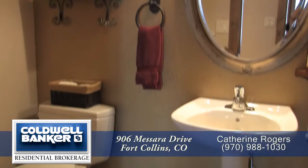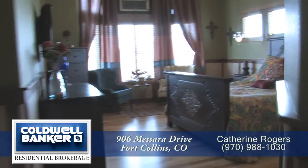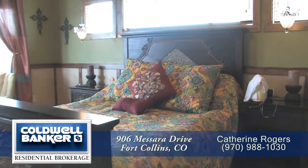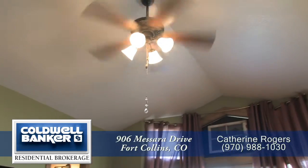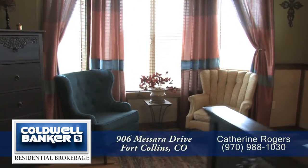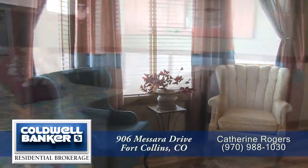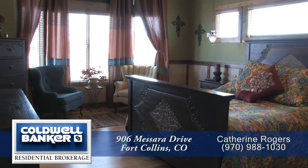Across the hallway from this bedroom is a powder room with a pedestal sink. Just beyond is the master retreat. This charming getaway features a vaulted ceiling with ceiling fan and beautiful vintage lighting. You'll enjoy looking out onto the green belt from the bay window. There's wainscoting throughout this master bedroom, as well as solid hickory hardwood floors.